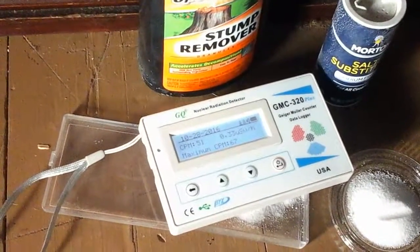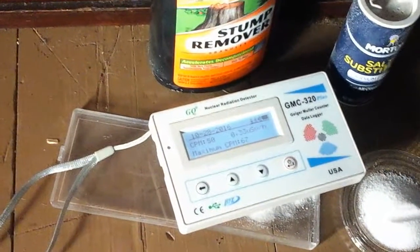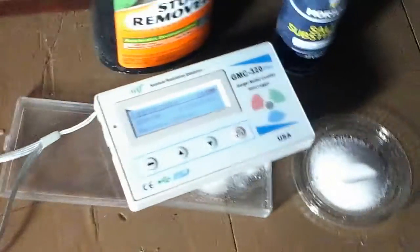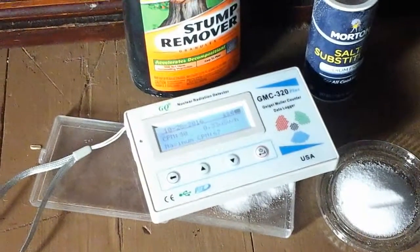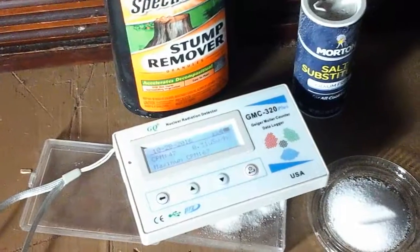Okay, so it looks like it's not changing very much now — it's about 50, 49. Well, it is radioactive though, because obviously it was just like 12 a minute ago.